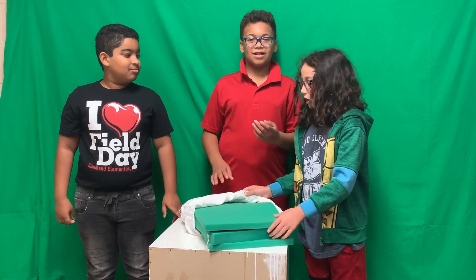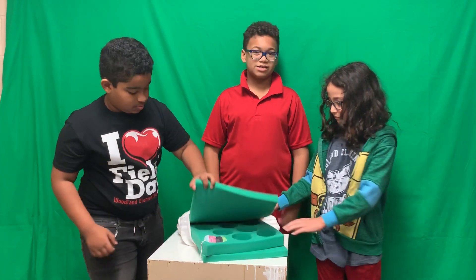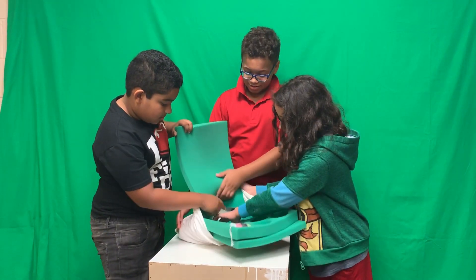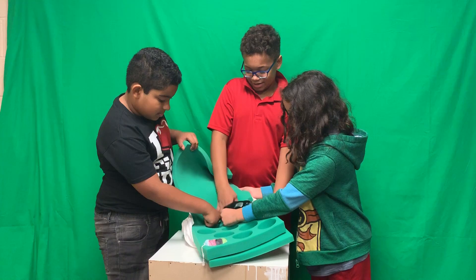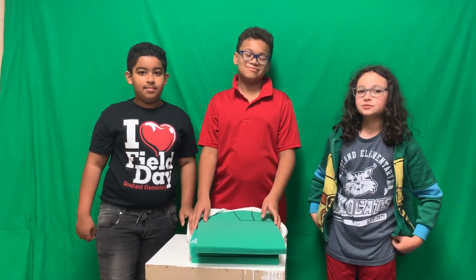And also there's a compartment for your phone where you can put it in and play any type of music you want to. And you can take it out whenever you want. Easily.